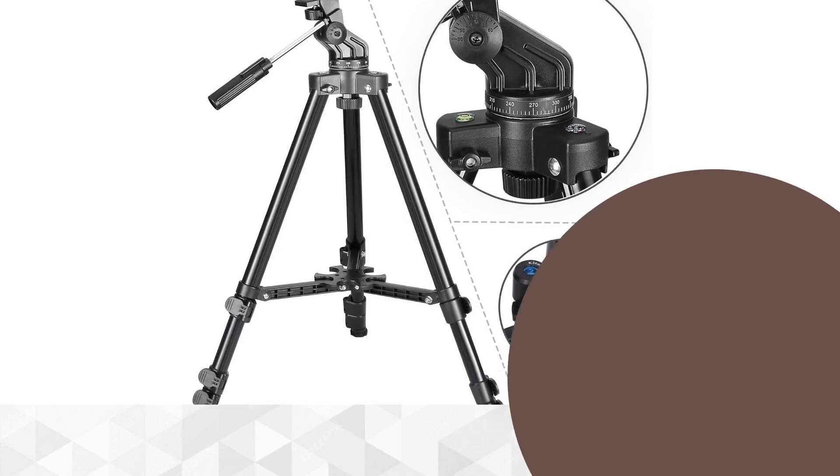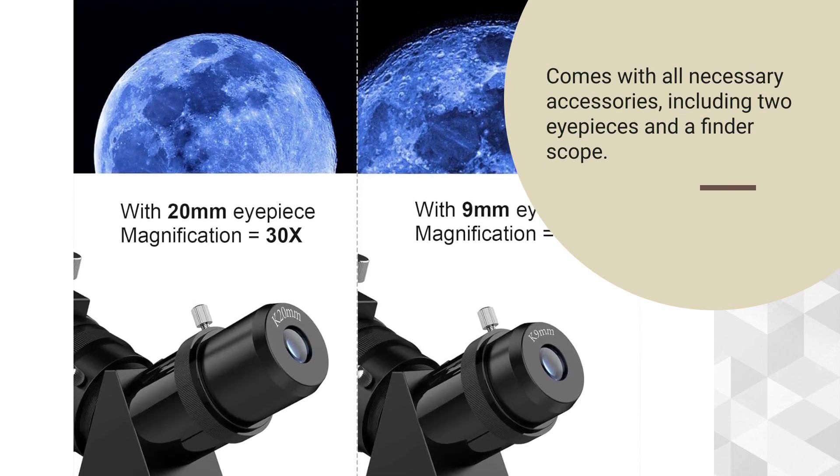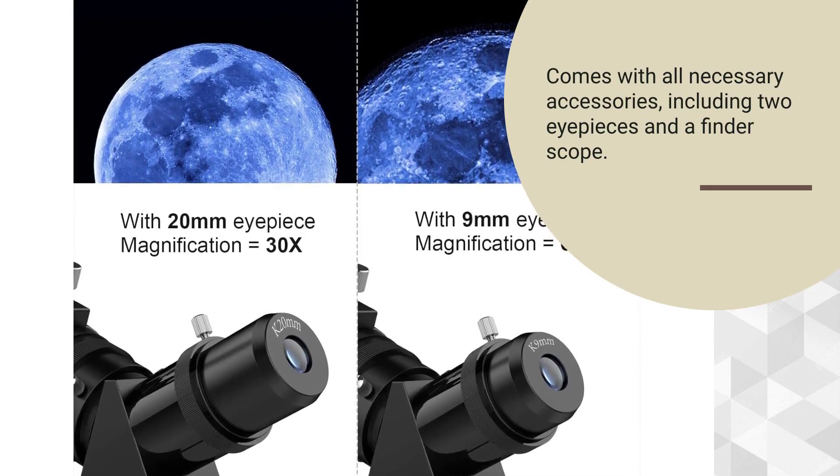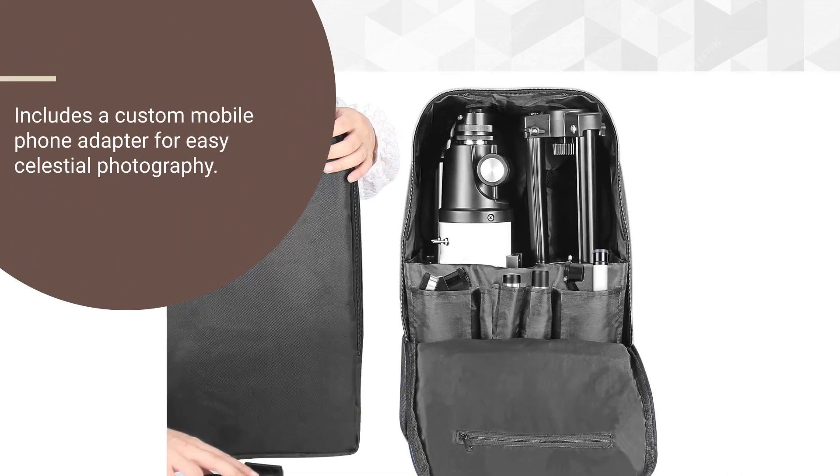Equipped with a rough adjustment and positioning gimbal for easy targeting. Comes with all necessary accessories, including two eyepieces and a finder scope. Includes a custom mobile phone adapter for easy celestial photography.